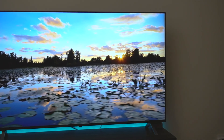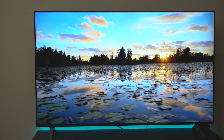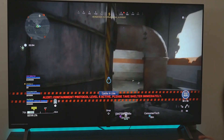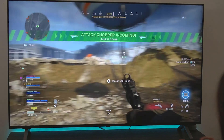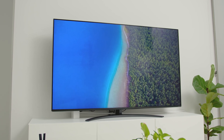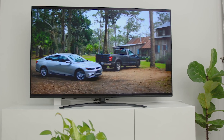In terms of design, the LG NanoCell 85 is sleek and modern, with a slim frame and a sturdy base that keeps it stable on any surface. The screen is large and bright, with a resolution of 3840x2160 pixels, delivering impressive image quality. LG's NanoCell display technology helps enhance color accuracy and contrast, making colors appear more vibrant and detail sharper.